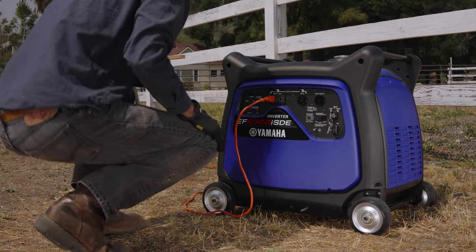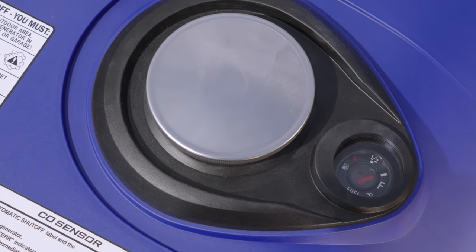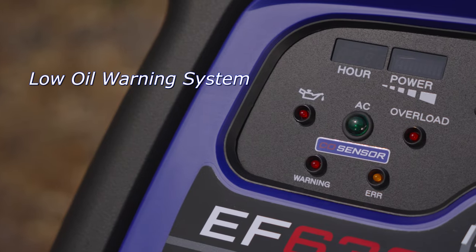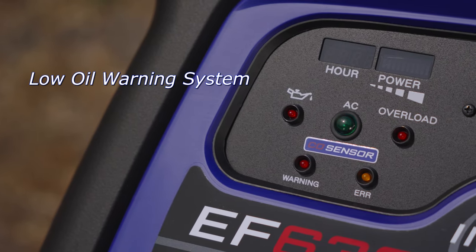User-friendly indicators include an easy-to-read fuel gauge, hour meter, power meter, overload indicator, and a low oil warning system that shuts off the engine if oil levels drop.